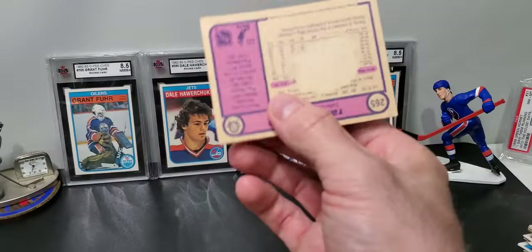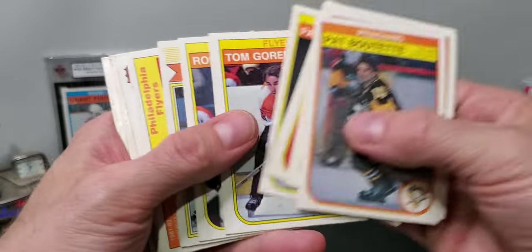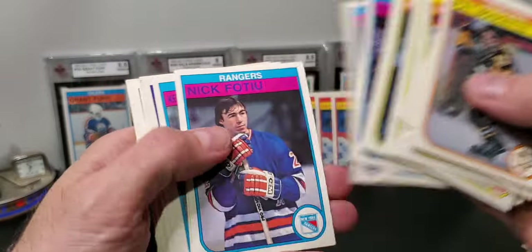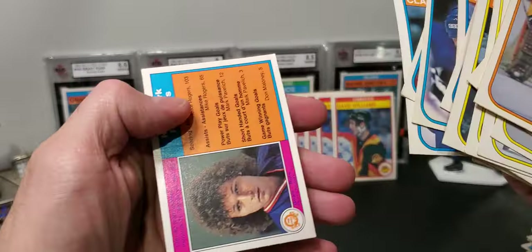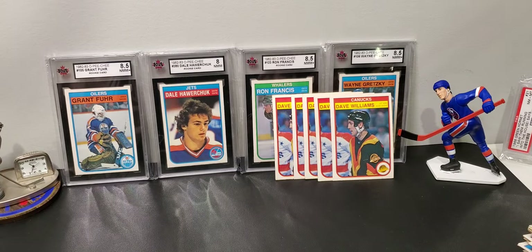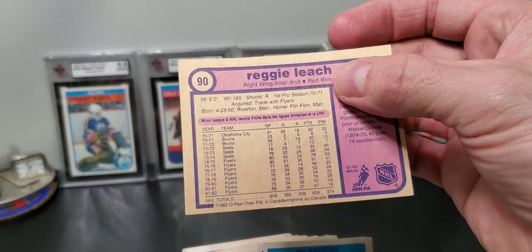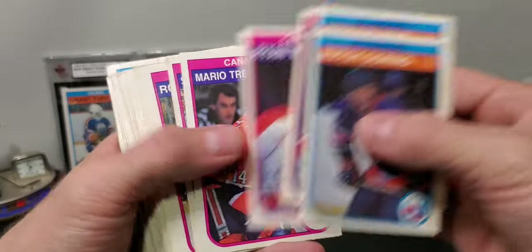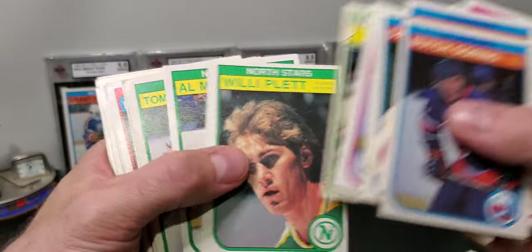Randy Carlisle — this one's a little destroyed. He won a Norris Trophy, I think one. Bill Barber. Lots of doubles. Mike McEwen and all these guys. Ron Duguay with the hair. Reggie Leach — 60 goals, and I think he was the Conn Smythe Trophy winner in a losing cause. Yes he was. Steve Shutt, another 60-goal guy. I have to look at the backs of these cards — I see some paper loss, unfortunately.